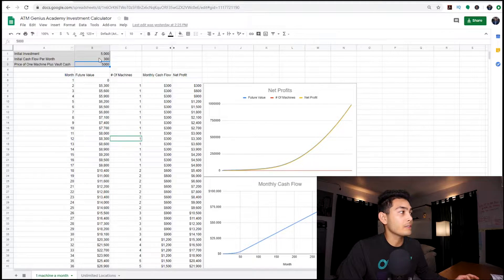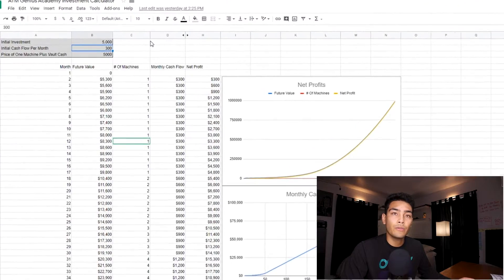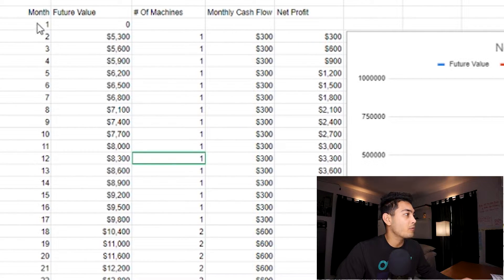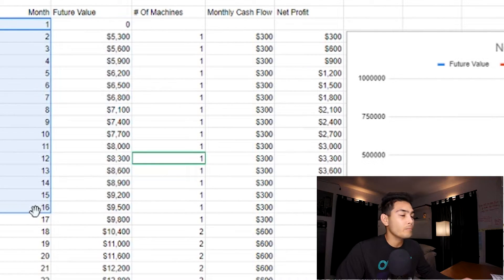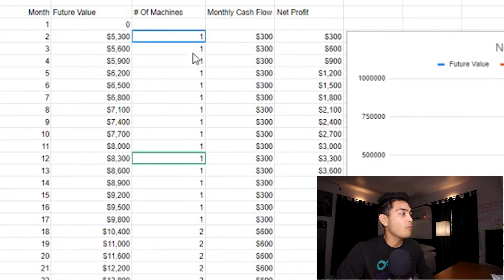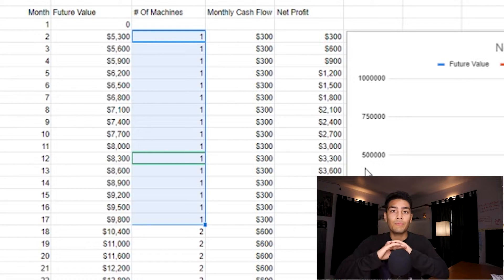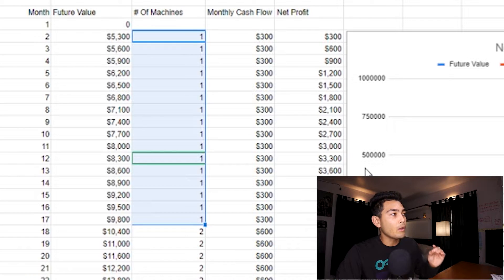This is all for reference up on the top left, and you can actually change any of these values and it'll change this whole spreadsheet. Now if we move down to the left-hand side, over the next 16 months we will actually only have one machine, because we're taking all of our profits and saving it up — not spending any of it. Then once we have enough money for another machine, another $5,000, we go ahead and purchase that machine so we can increase our cashflow by another $300.